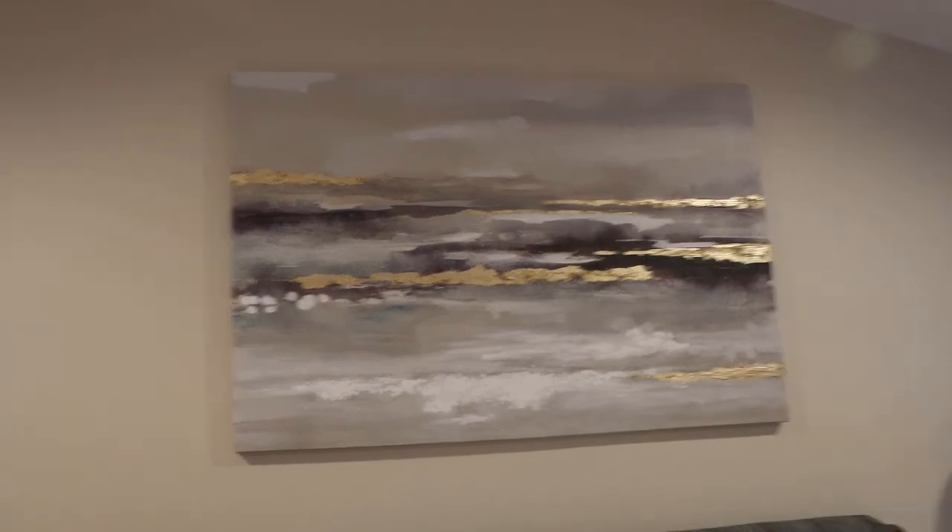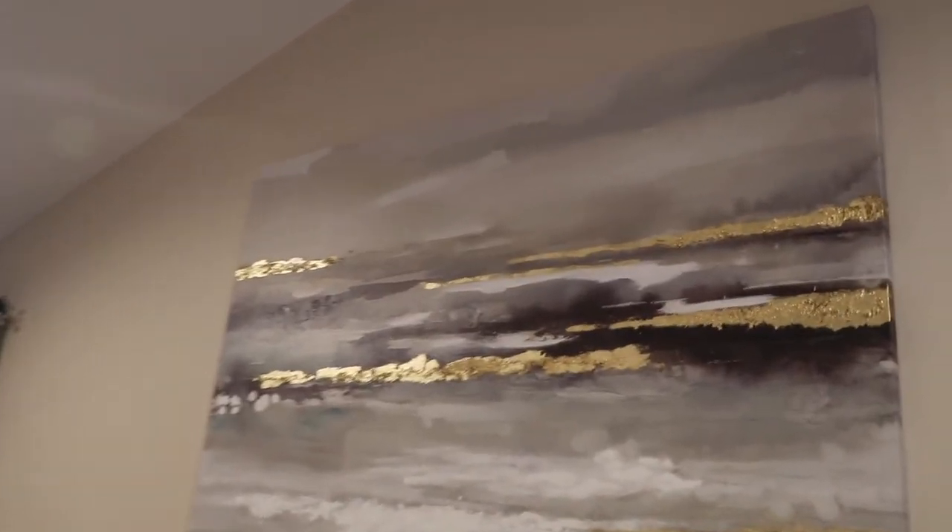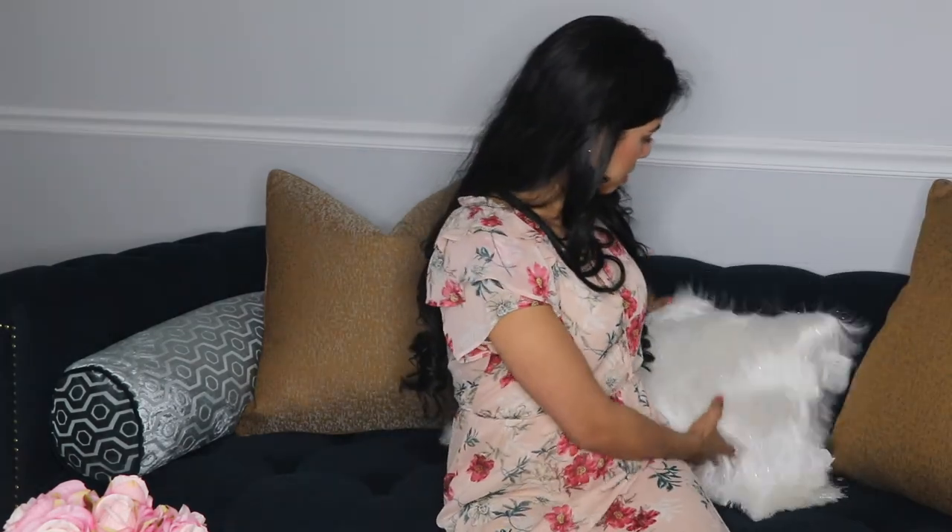When I walked into HomeSense and saw this chandelier I was immediately drawn to it. I also got a big painting. And from HomeSense I found these pillows that are so pretty — the quality is amazing, nothing comes off. They have a silver sparkly detail and they go perfectly with the carpet I have. I got two of these pillows and each one cost $20.